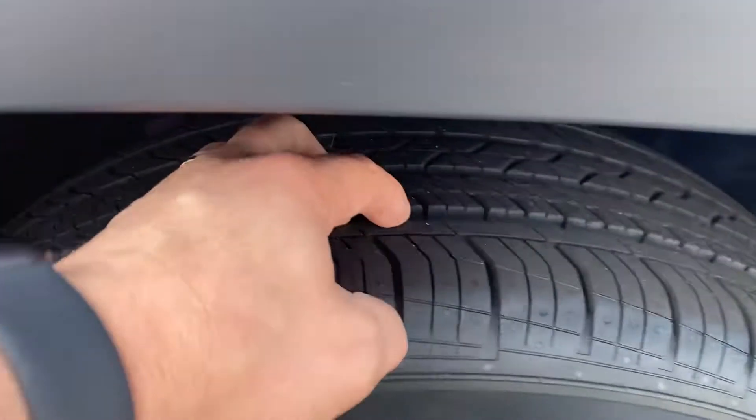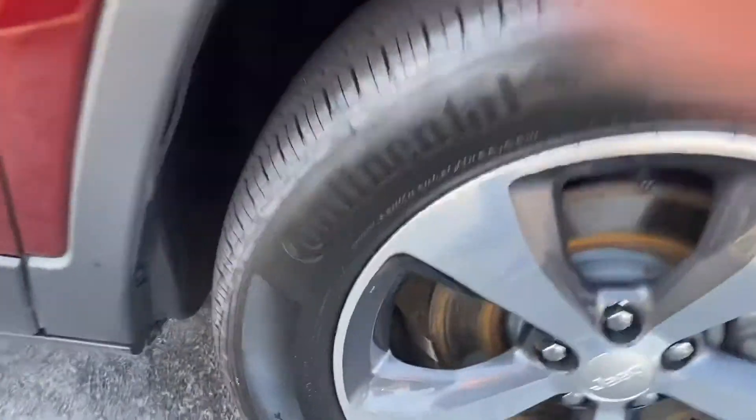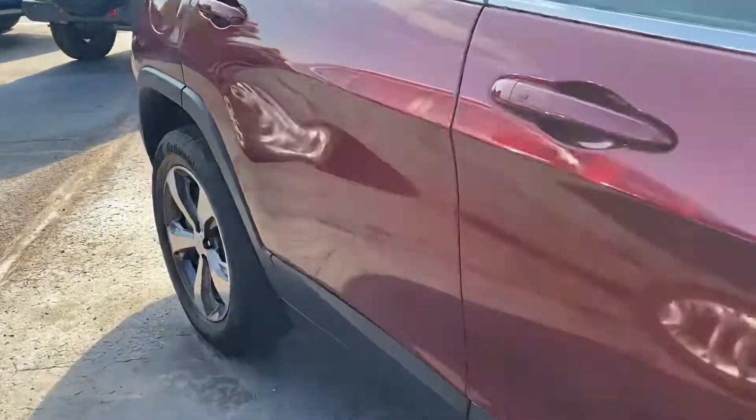It does have really good tread life left on those Continental tires. The front rim does have a little scuff on it right there. Very clean down the side.